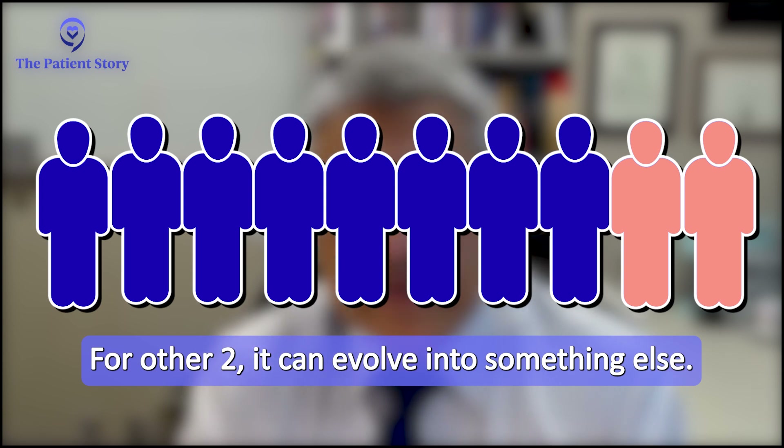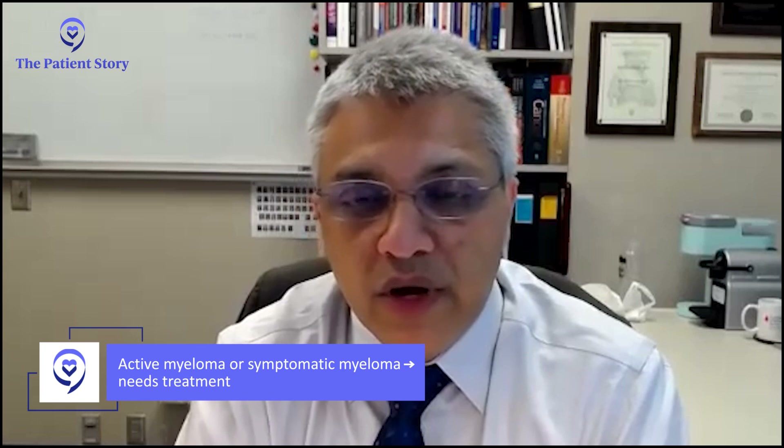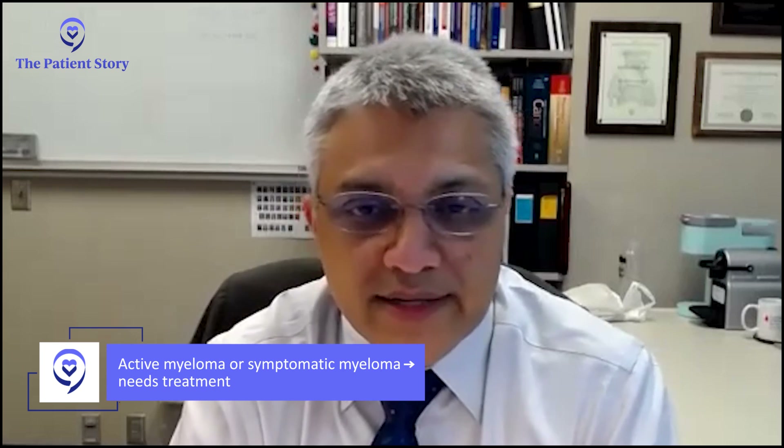When patients develop multiple myeloma, they clearly have damage to their body because of this abnormal collection of plasma cells or myeloma cells, which have become cancerous. They can destroy bone, produce high amounts of protein deposited in the kidneys causing renal failure, cause high levels of calcium, and cause anemia. These definitions together are what we call active myeloma or symptomatic myeloma that clearly needs treatment.